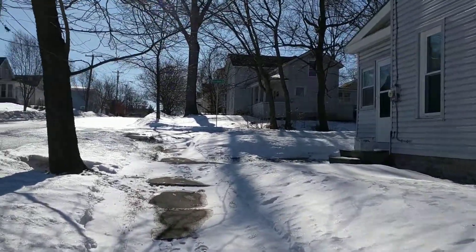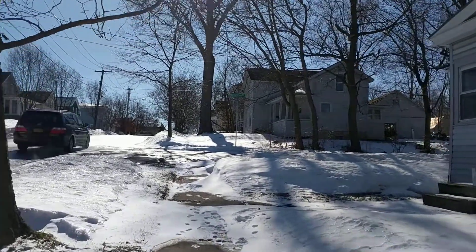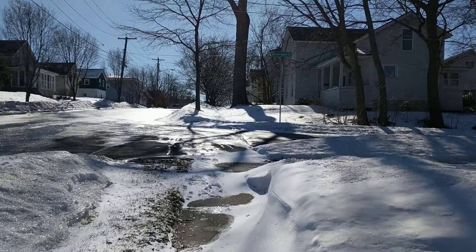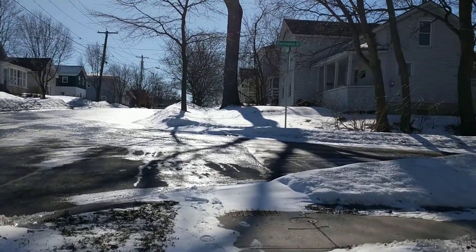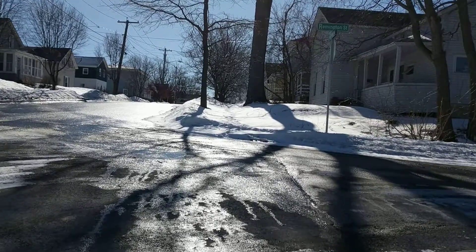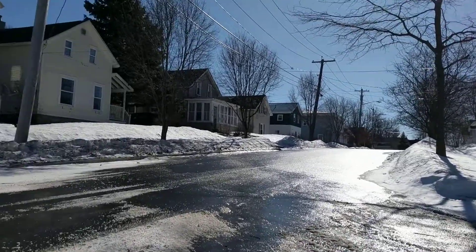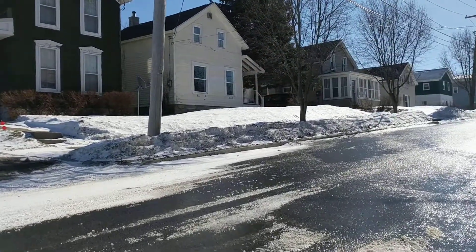Today it's about 17 degrees but sunny, so I decided to try and get outside. It's not too bad compared to the weather we've had — yesterday we had 50 mile-an-hour winds in the afternoon and evening, so that was kind of crazy.